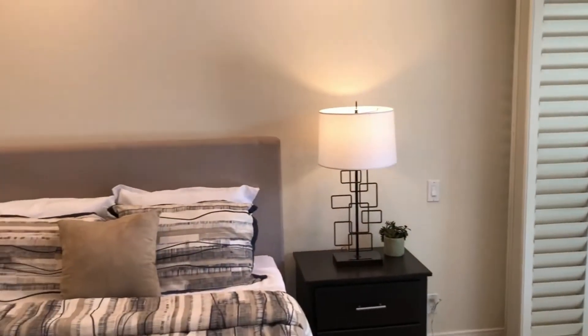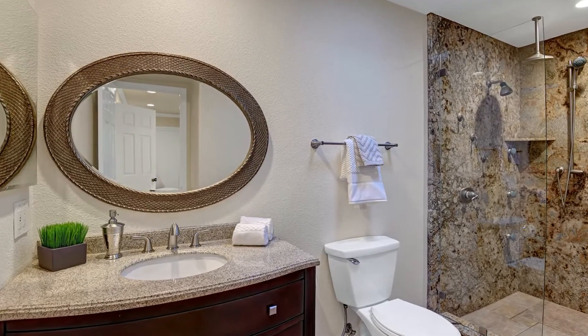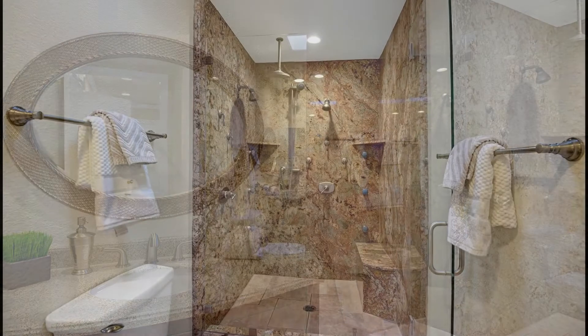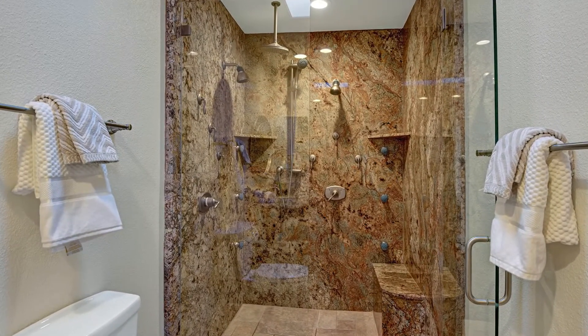Before we leave, there's a wow factor feature of the main bedroom suite we need to see. Once again, a nicely updated bathroom — but look more closely at that shower. It's comprised of solid granite slabs with eight shower heads and nozzles. And that's one of the reasons why the sellers installed a tankless water heater.